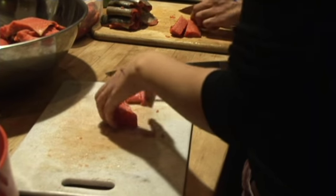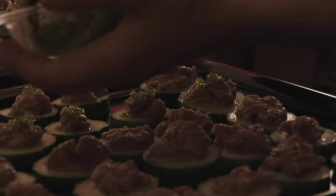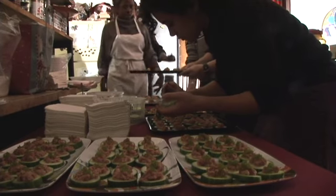The menu was supposed to be a six-course Pan-Asian menu but turned into a five-course just because of time and because one of the courses just didn't turn out. But the first one was a nahi tuna tartare with a ponzu mayonnaise, cucumber, and wasabi tobiko caviar.